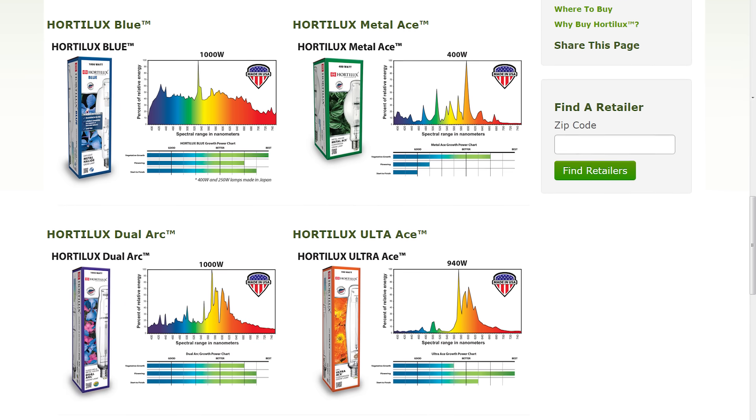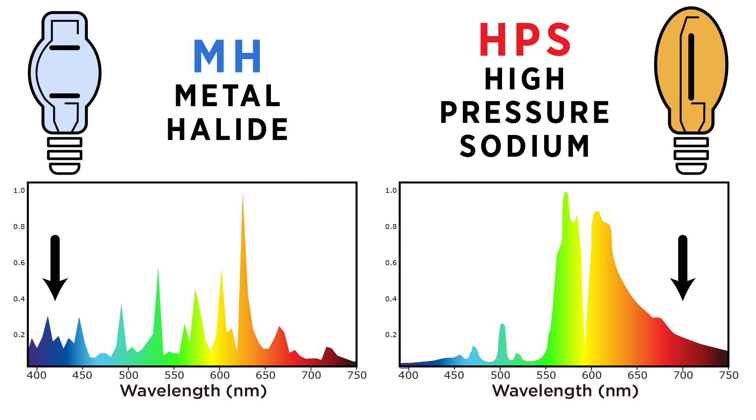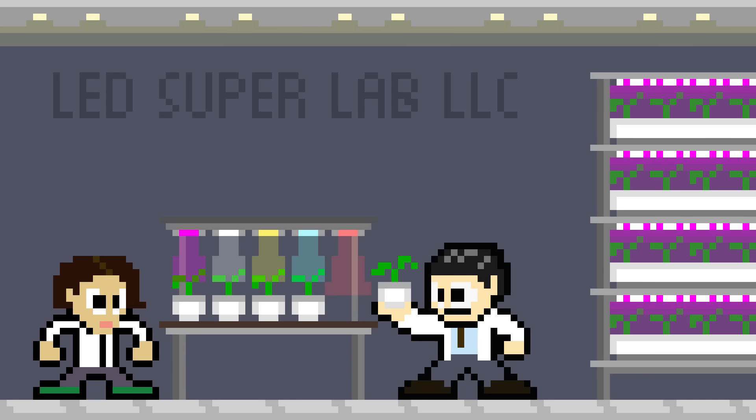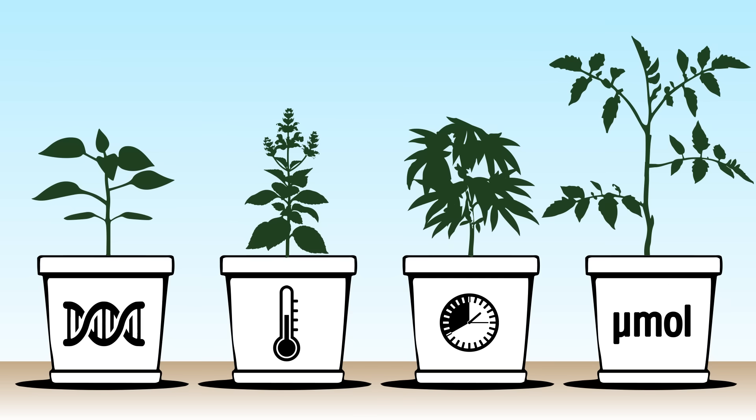Metal halide lamps emit a larger amount of blue and UV, good for vegetative growth. High-pressure sodium lights are heavier in yellows, reds, and far-reds — perfect for mature plants entering their fruiting or reproductive phase. In large commercial operations, researchers can tune lights to get just the right effect with a certain cultivar. But studies have shown time and again that you can't extrapolate from one species to another. Besides genetics, many variables impact plant response: temperature, light cycle duration, and light intensity can all alter plant development.